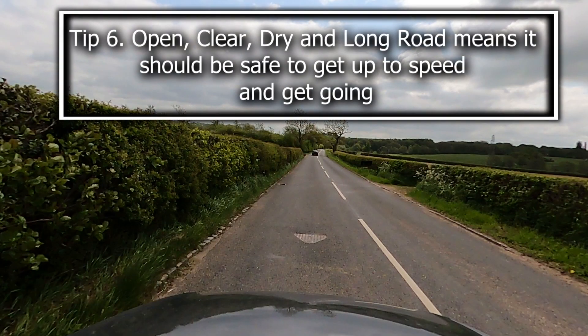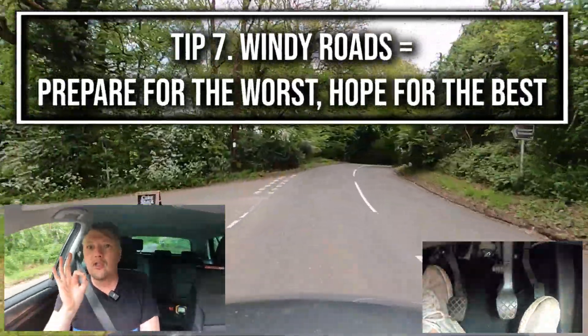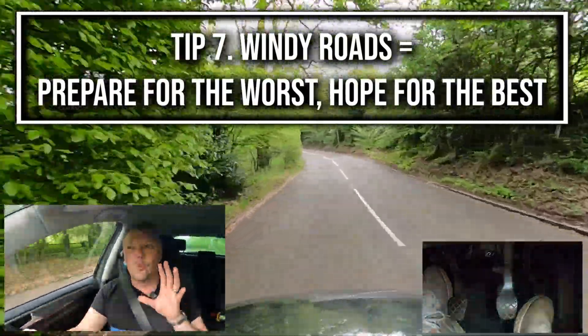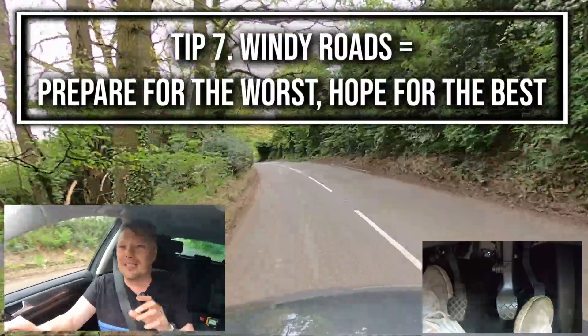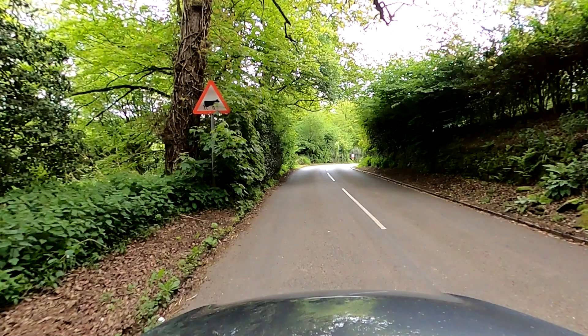This isn't a one size fits all, but if the conditions are correct and it's a nice open road with a faraway limiting point, the examiner is going to expect you to get up to around 50 miles per hour or above. And this is getting windy — so the windier it gets, the slower you go. The golden rule with rural roads is prepare for the worst, hope for the best. If you ever see a cow sign, it's just worth being aware there could very well be cows crossing the road just around the corner.